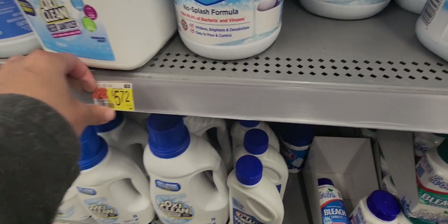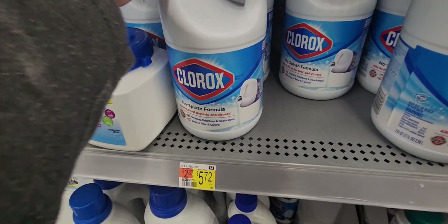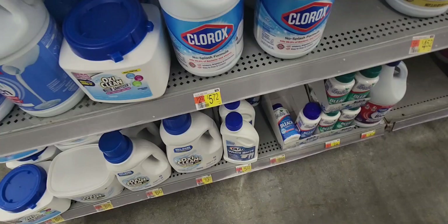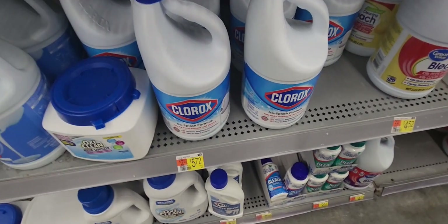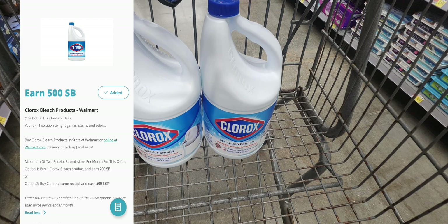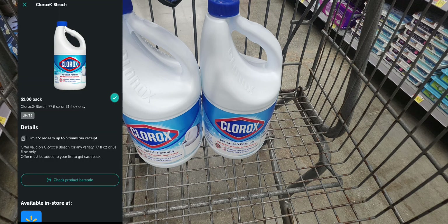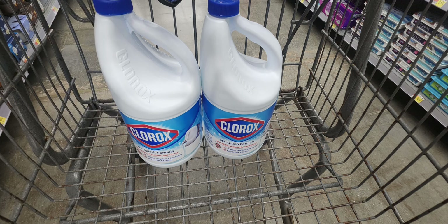Another great deal is on Clorox bleach, priced at $5.72. I'm picking up two for a total of $11.44. We have a Swagbucks rebate for $5 back, and Ibotta gives us back $1 each, which is $2 total. That makes your final cost just $4.44 for both — so you're getting products worth $11.44 for only $4.44.